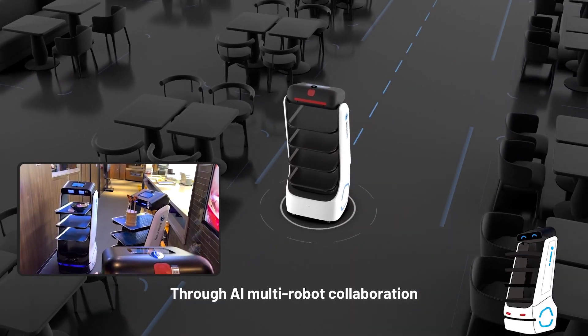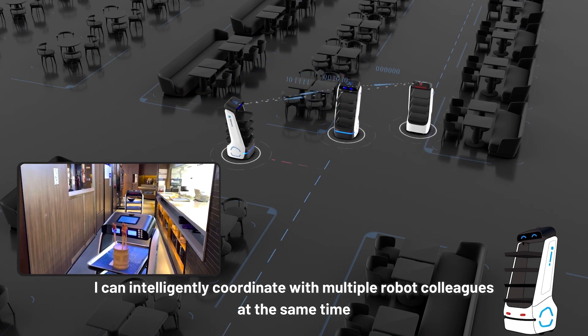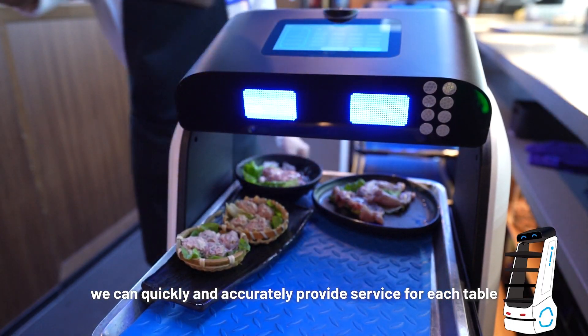Through AI multi-robot collaboration, I can intelligently coordinate with multiple robot colleagues at the same time. Even if the restaurant is full during the peak period, we can quickly and accurately provide service for each table.